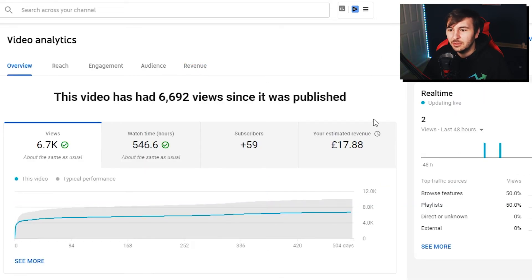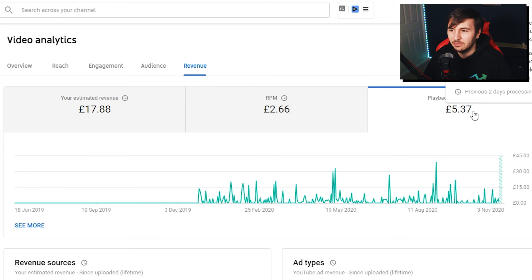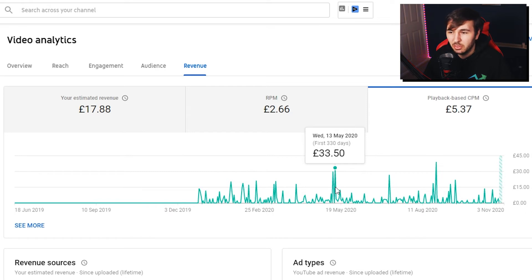Next up, episode 6 had 6,700 views and made me £17.88. The CPM again was £5.37 — it fluctuates. Looking at specific days, on the 13th of May 2020 the CPM was around £33 to £39, so it peaked around that range for the playback CPM on this video.